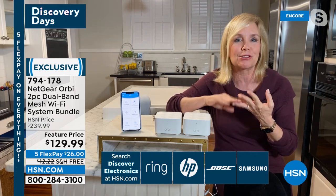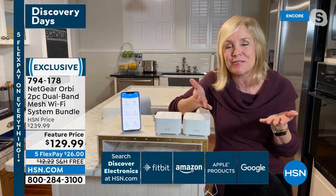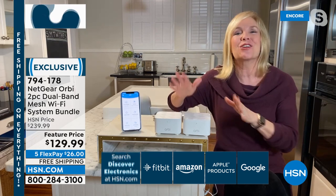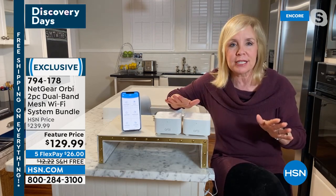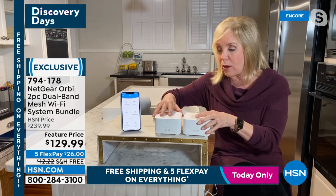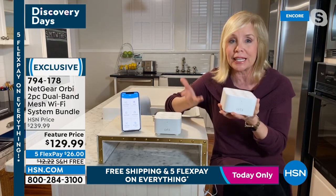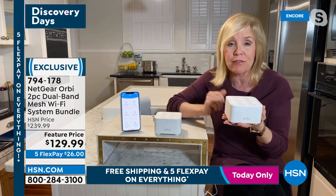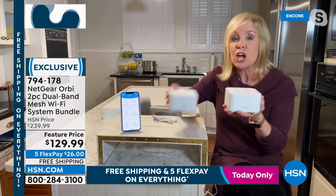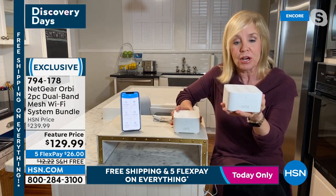Remember during the pandemic when people on TV would freeze? This eliminates all of that. It's high-speed Wi-Fi, simple to set up. Orbi is the number one brand, and you're getting two of these. The way it works: these two units talk to each other — you get a router and a satellite, and they communicate.